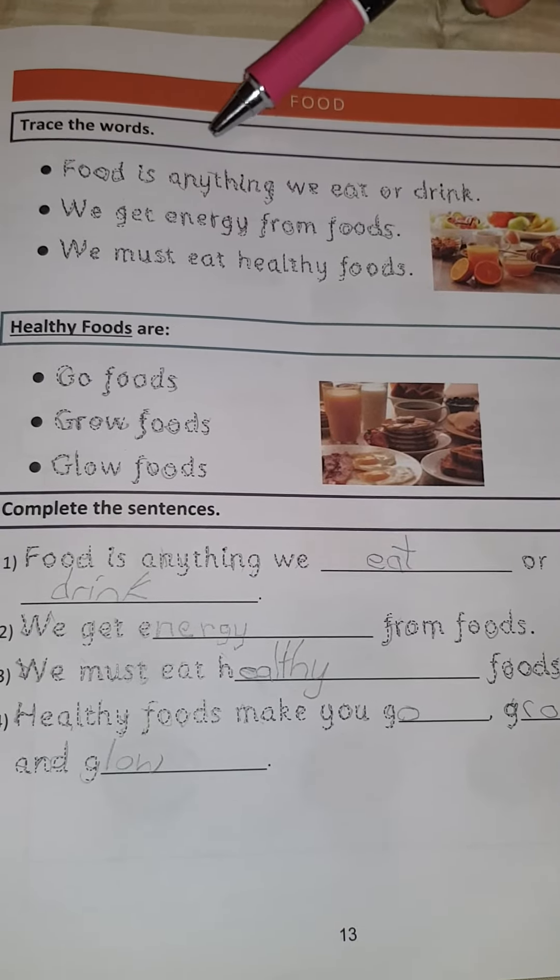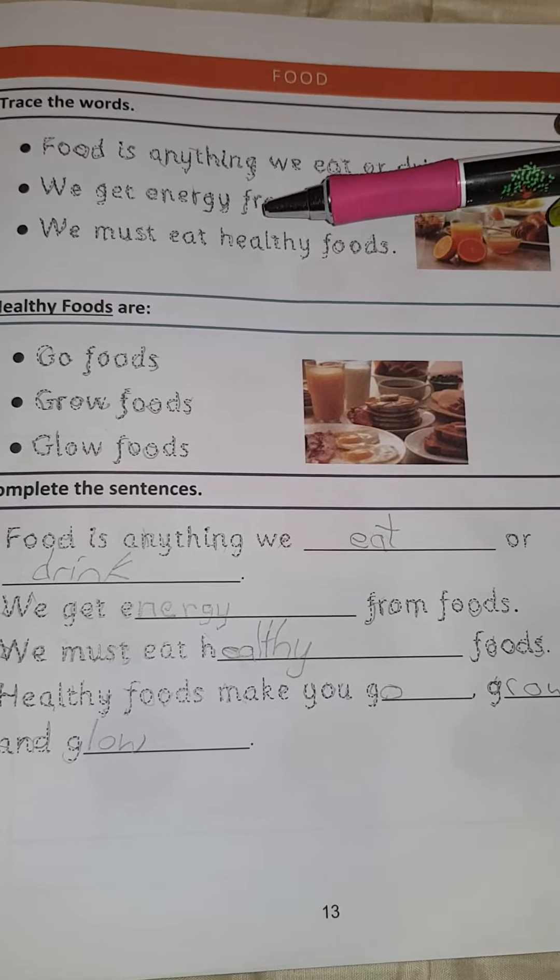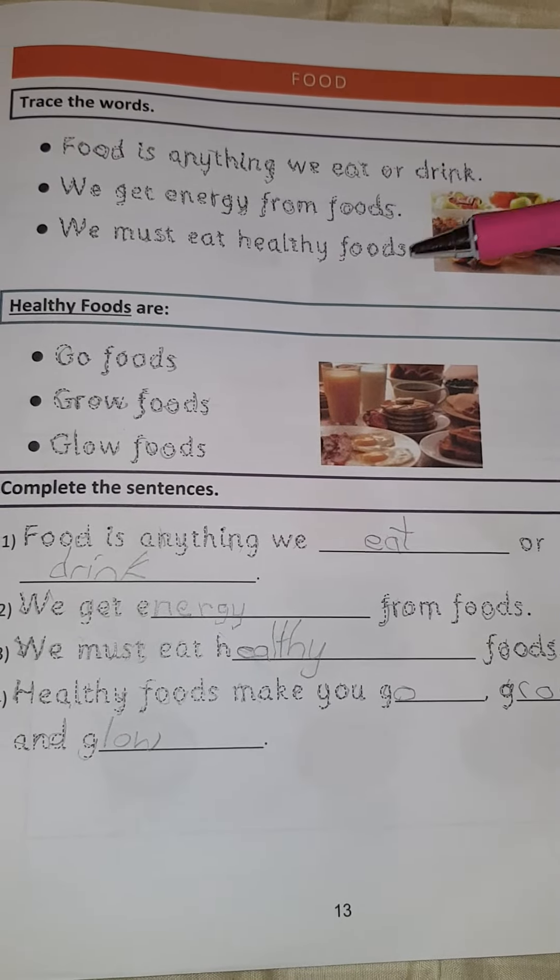What is food? Food is anything we eat or drink. We get energy from food and we must eat healthy foods.